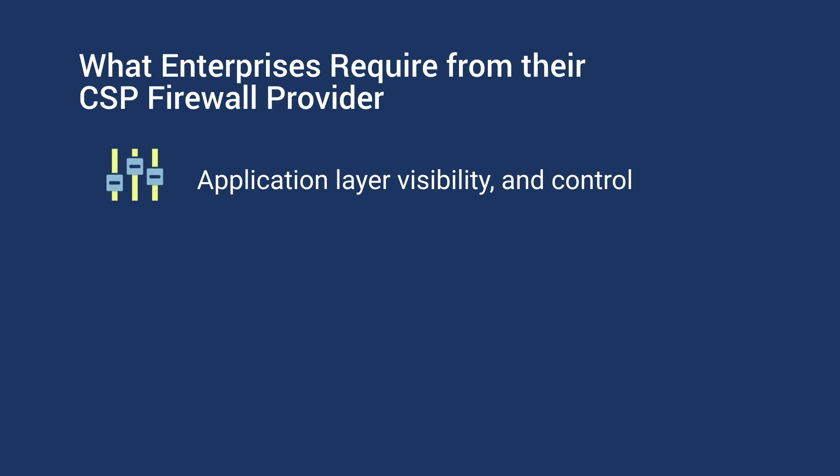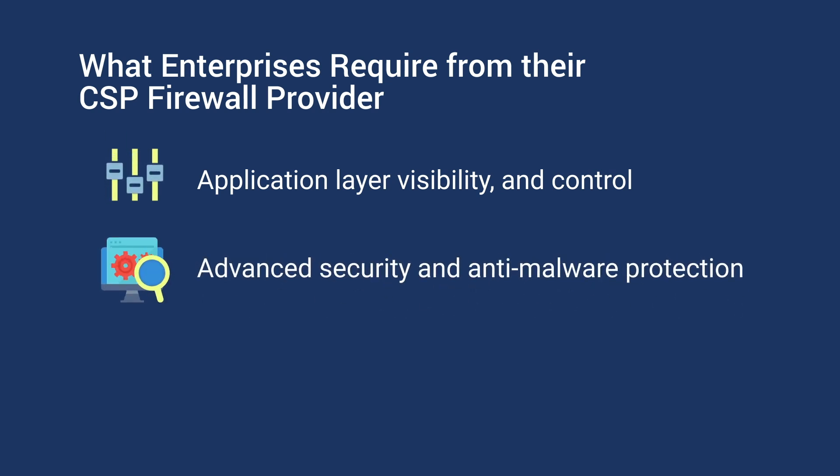Developer folks and born-in-the-cloud companies prefer to use native cloud provider services as much as possible because of inherent advantages. But when it comes to security, many of the cloud provider firewalls are what I call first-generation offerings. In many cases, they provide basic protection like up to OSI layer four or using ACLs. But the security doesn't extend in depth or breadth to the level needed by enterprises. Enterprises require application layer visibility and control, and they require advanced security like IPS and anti-malware protection, which cloud providers do not offer in depth.